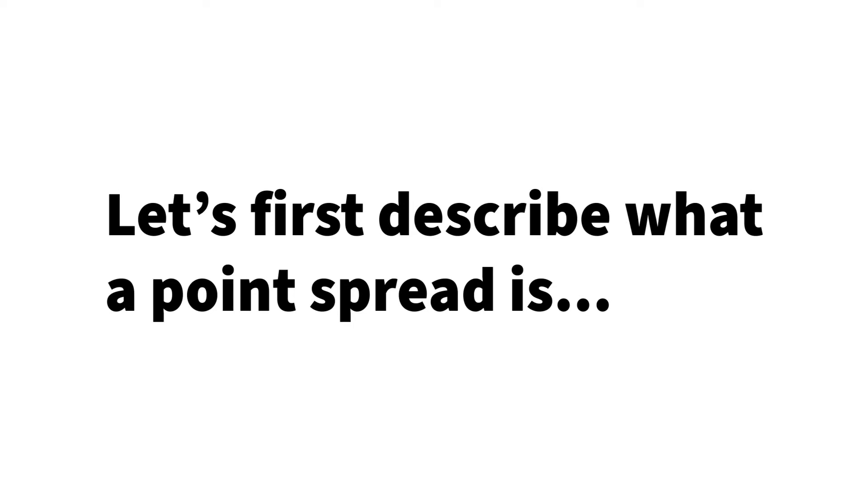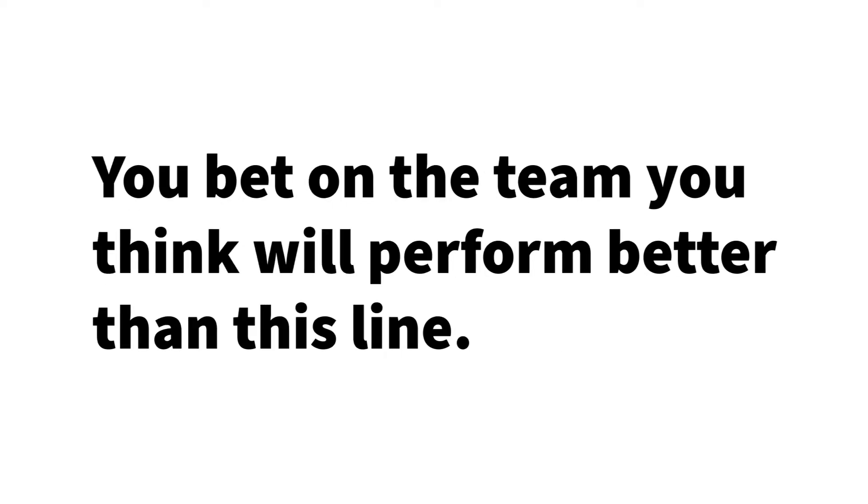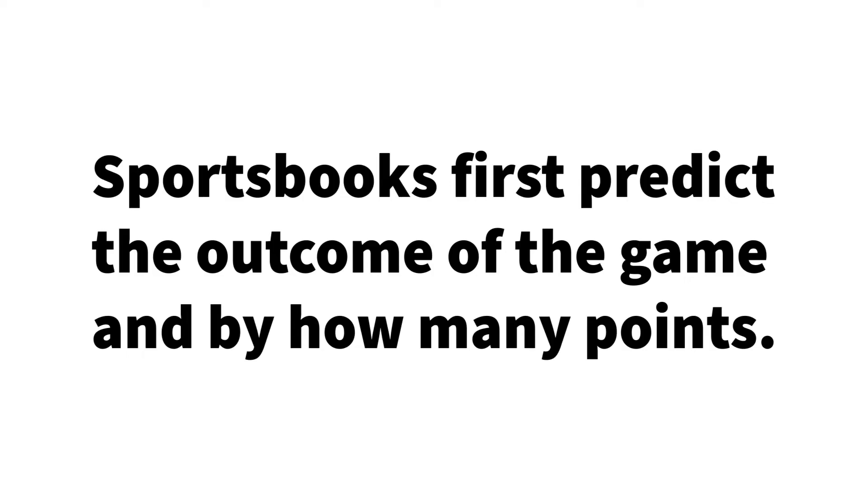Let's begin with explaining what a point spread actually is. The point spread is the bookmaker's margin of victory between two competitors. You bet on the team you predict will perform better than this line. Let's use an example to illustrate. Imagine that the Pittsburgh Steelers were to play the New York Giants in an NFL game. Sportsbooks first predict the outcome of the game and by how many points.